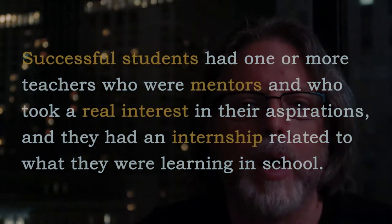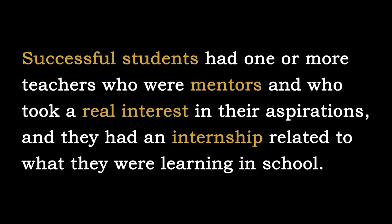The other facet refers to our students' experience. Thomas Friedman, writing in the New York Times, reported that a 2014 Gallup poll identified two components that link education to long-term success in the workplace. Successful students had one or more teachers who were mentors and took a real interest in their aspirations, and they had an internship related to what they were learning in school. The first of those — mentor-teachers — probably relates a bit to the third pillar of keeping students on the path, but the second, internships, or more generally opportunities for authentic, active learning, is directly supported by this fourth pillar.